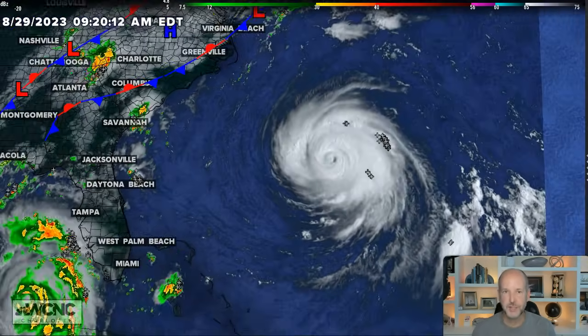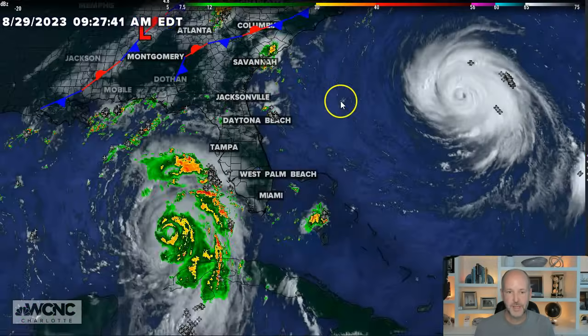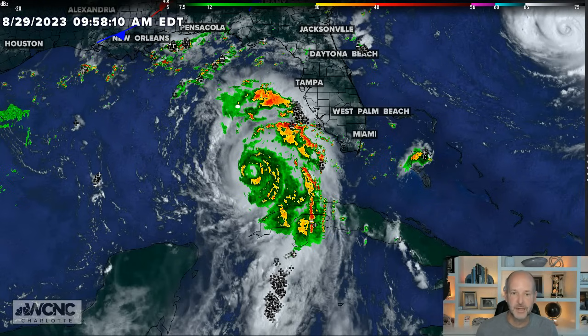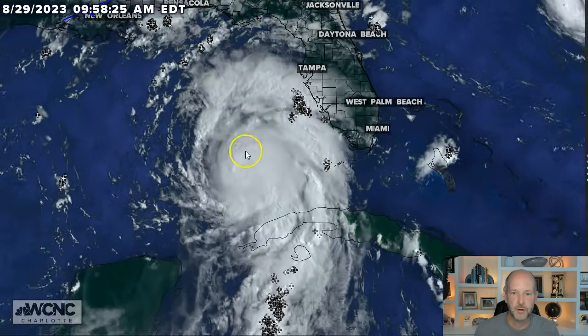Franklin is a buzzsaw — the circulation around it, you can even see some of these clouds wrapping all the way around. Perfectly symmetrical. That's a healthy tropical system. That's why when you look at Edelia this morning, it looks much healthier. The banding features have wrapped around the west side, we've got this big band on the east side, and the outflow is expanding in both directions — so it's much more symmetrical. The more symmetrical the storm is, the stronger it is.